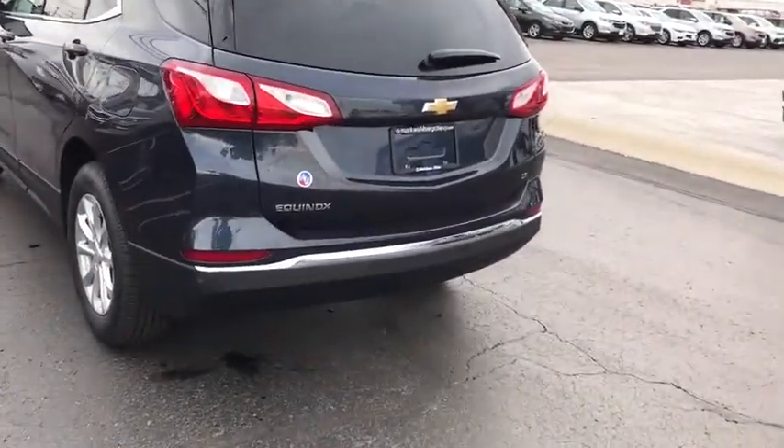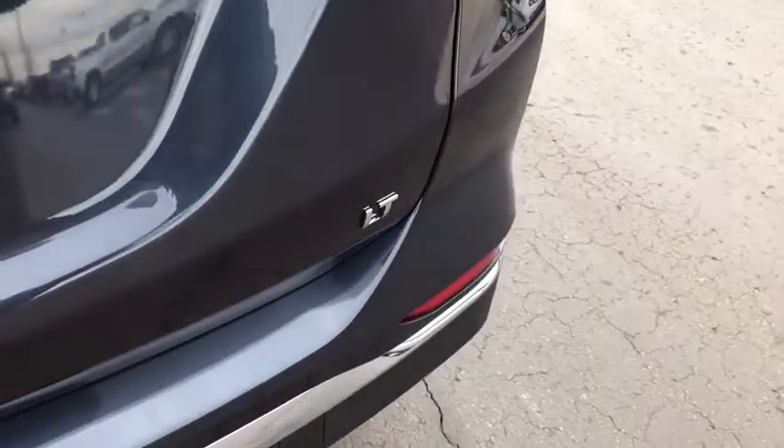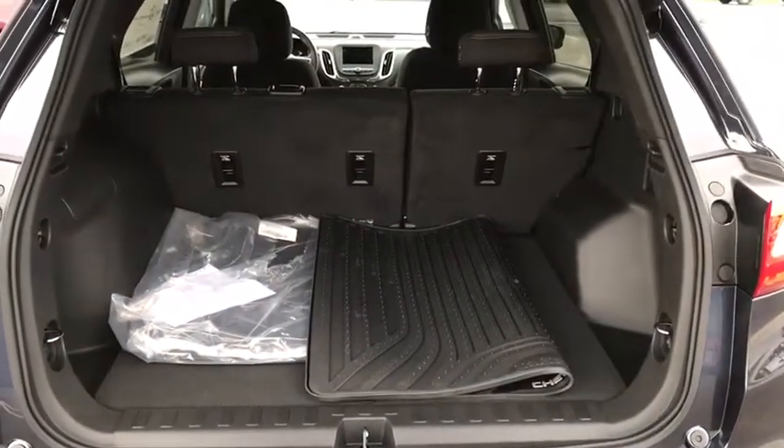Security system, rear window defroster, brake assist, tachometer, overhead console, cargo mat, remote keyless entry. This beauty will even make your house keys jealous. Drive it today.